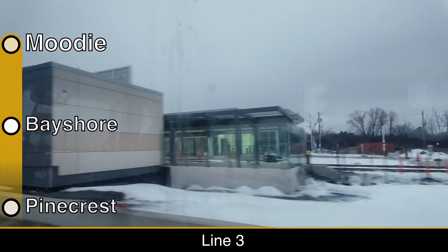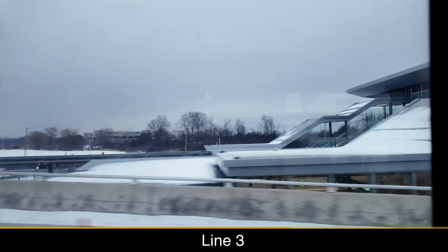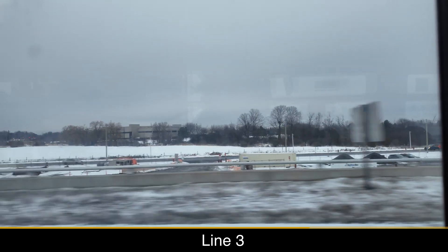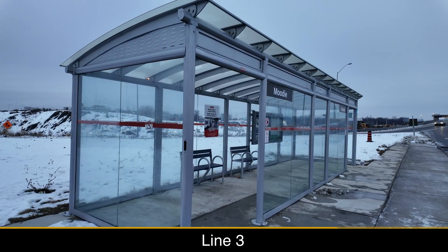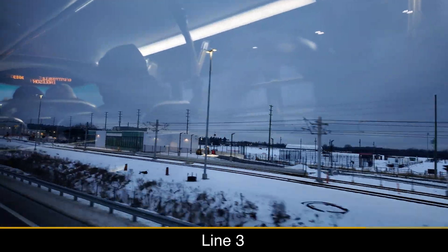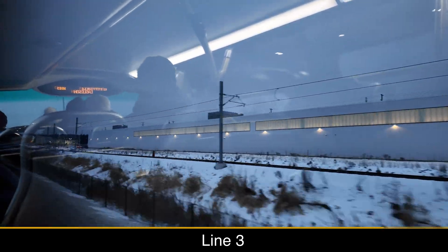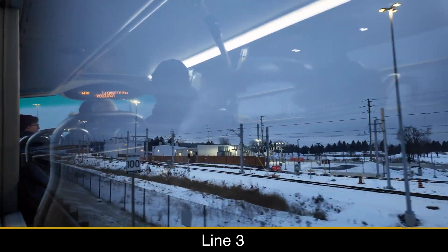Moodie is the last station on Line 3, and progress seems to be coming along. Aside from the highway interchange, there's almost nothing close to the station, and considering the station's setback from Moodie Drive, most ridership will likely be from feeder buses. On the west side of Moodie is the new Corkstown Yard, which will increase the capacity of the O-Train fleet and allow train storage on the western side of the network. Three light rail vehicles have already been transported to the yard, and testing will begin once overhead wires are installed and energized.